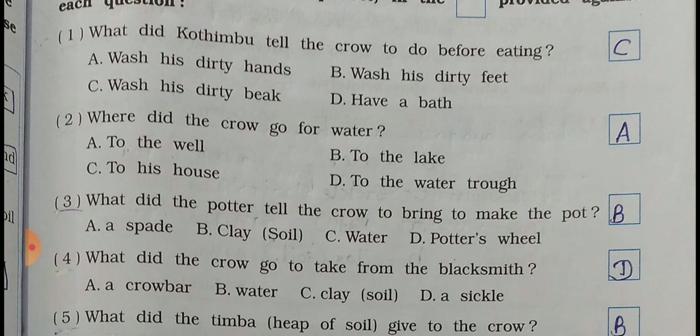Question number 4: What did the crow go to take from the blacksmith? A - a crowbar, B - water, C - clay, D - a chisel. So D is the right answer - a chisel.